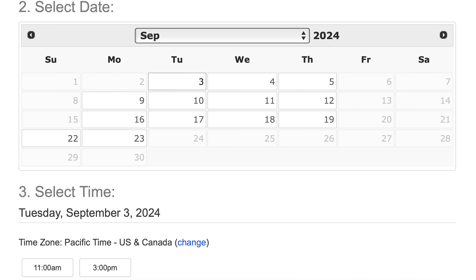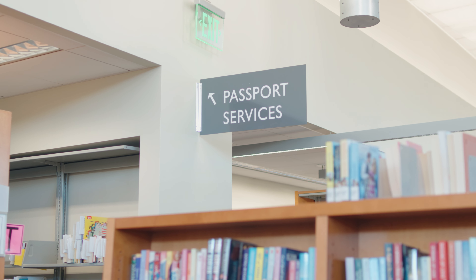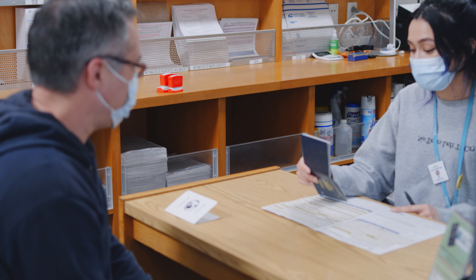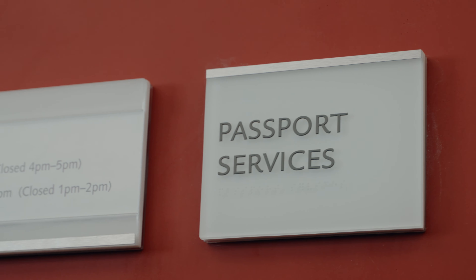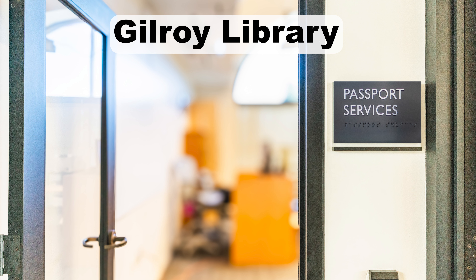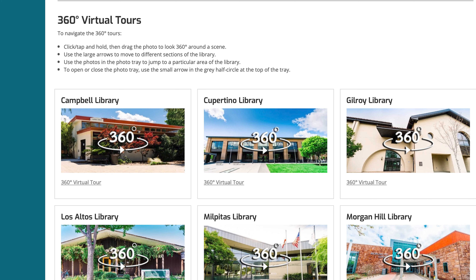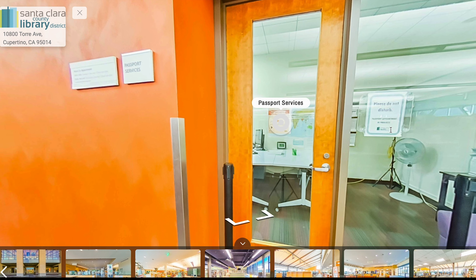You can also check back throughout the day in case there are any cancellations. On the day of your appointment, make sure to arrive early. You will need the full appointment time to complete the application, and your appointment will be canceled if you're more than 10 minutes late. All passport service offices are located inside the libraries — ask the front desk if you need help finding them, or visit the 360 Virtual Library Tours to locate the passport offices.